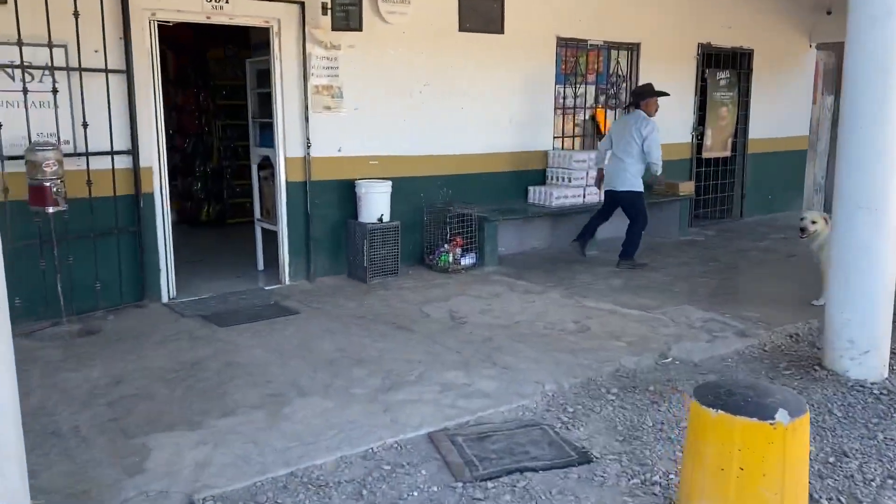I'm going to go inside the grocery store. Let's see what a Mexican grocery store looks like.